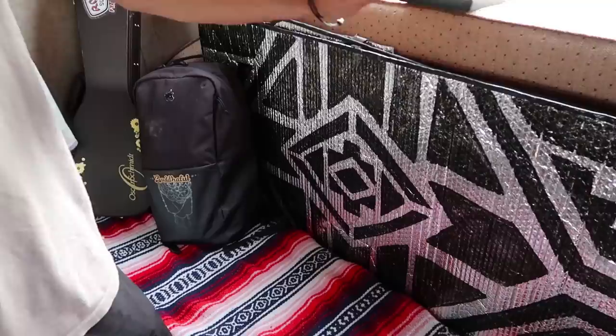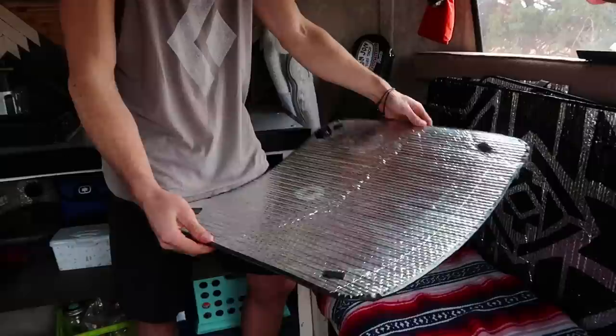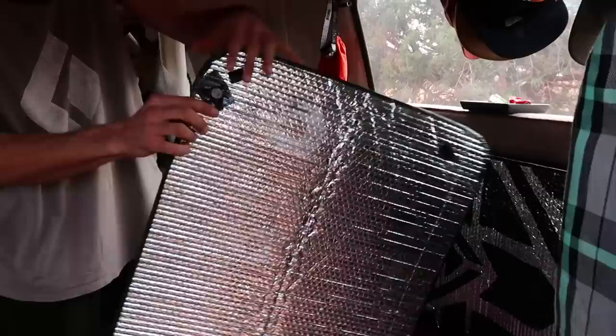These are our Reflectix window covers. They're super awesome. Elsa made them — we just cut up Reflectix to fit and then painted them. We also taped magnets on the back so that they just snap on to the windows.